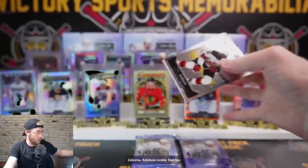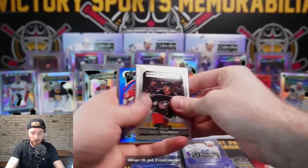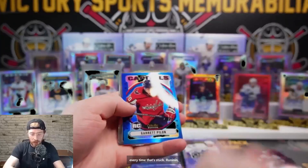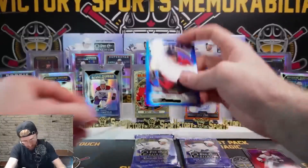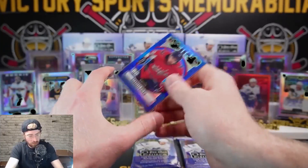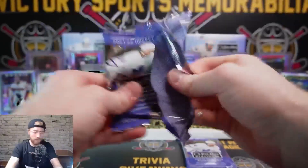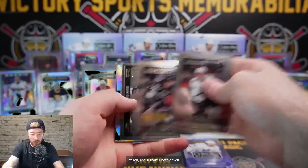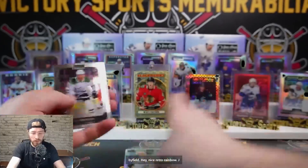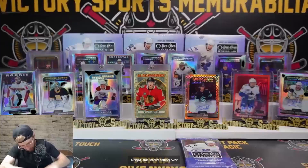Nice auto! We have not hit a bad auto yet. Zahorna rainbow rookie - not too shabby. Mikey Smith retro, Brady Kachuk sunset, Cole Sillinger - just one card stuck at a time. Runnen in rocky retro, Gary Pilon, Swayman Photo Driven rookie. Blue rainbow - nice hit Washington! Two packs remain. So many nice cards - I love this stuff.